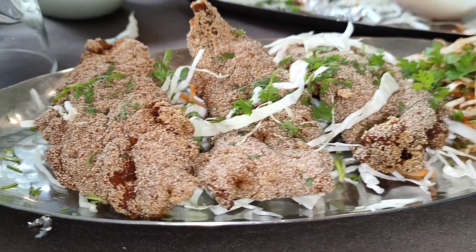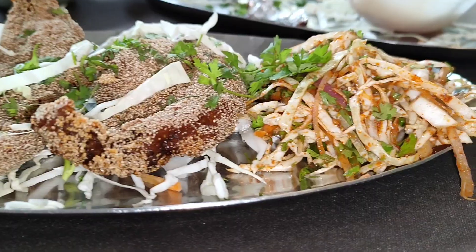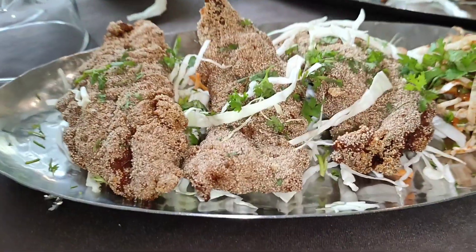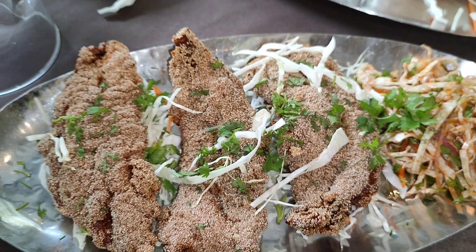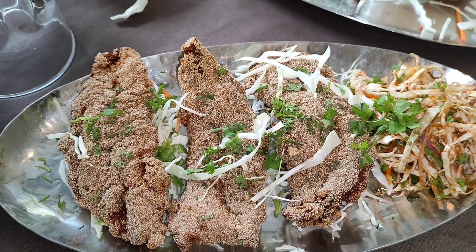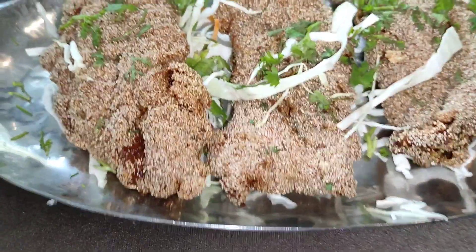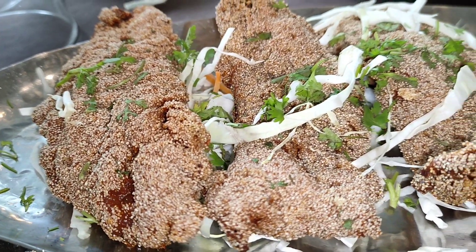Now the second dish on the table is bombil rava fry. They also have koli vada, but this is one of their recommended dishes — bombil rava fry. You all know if you see my videos regularly, I taste bombil fry in different restaurants to see where the best one is. So let's have a look at this.